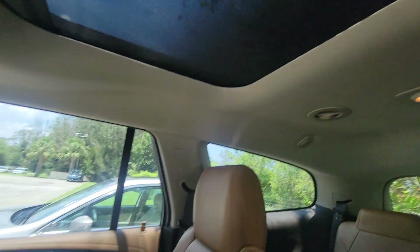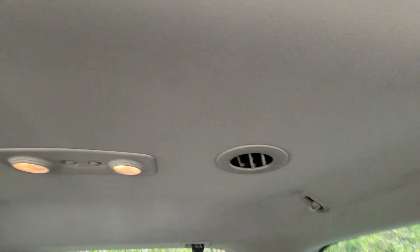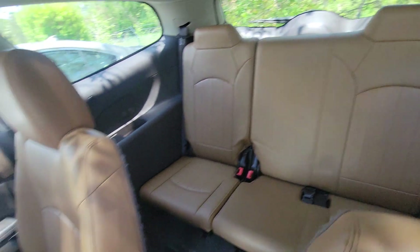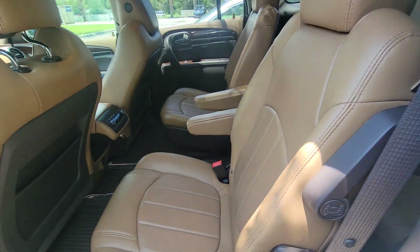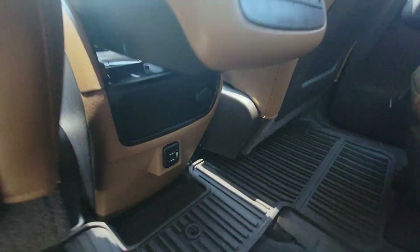Up here you have individual controls for the rear AC vents up top. Like I said, that's your third row. Captain's chairs in the rear — you do have the charging ports down there.